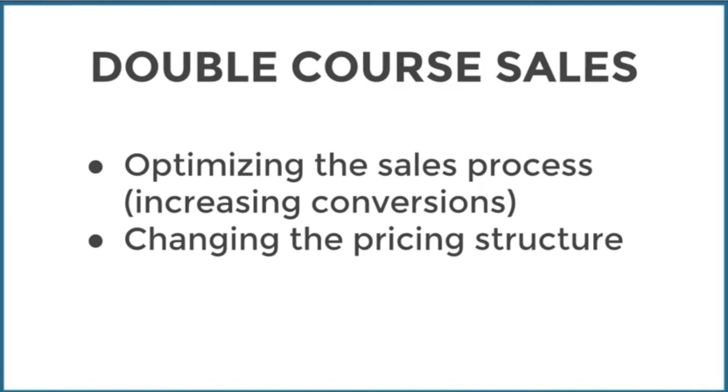Another thing I've done is change the pricing structure. What I originally had was a mid-range premium price level course with a payment plan, but I didn't like how that worked — it confused people. So I decided to split the course into three levels: basic, premium, and complete. A lot of people went for the complete version, which tells me the price points are probably too low. Changing the pricing structure has led to more course sales.